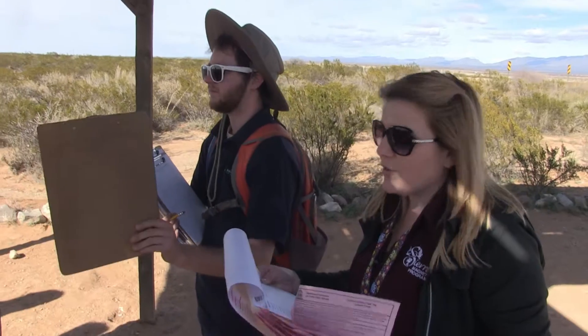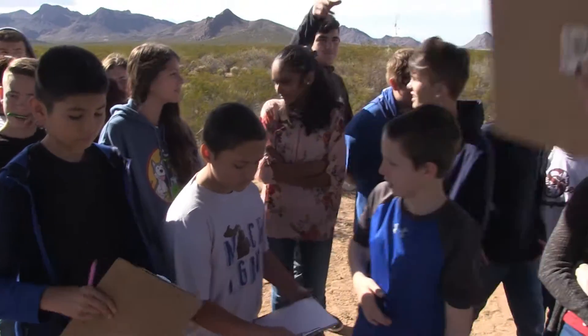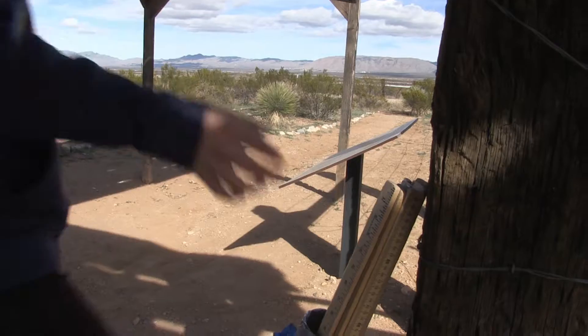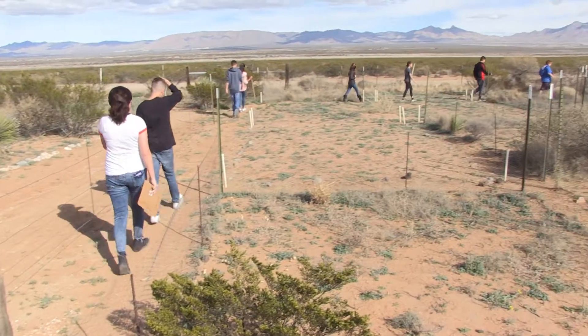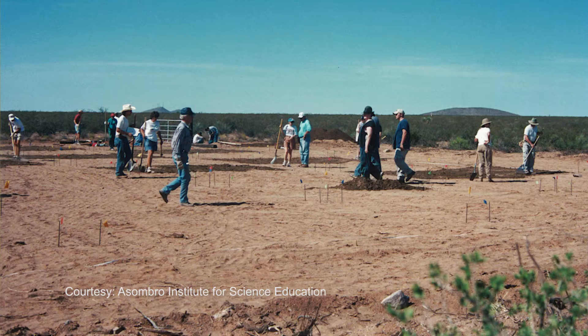Because the ecological expedition is often a middle schooler's first time using the scientific method outside, Pemberton says Asambro staff educates students during classroom visits to prepare them for fieldwork. Students are being a part of the scientific process — this is a long-term study that has been going on since 2001 when the plots were built.